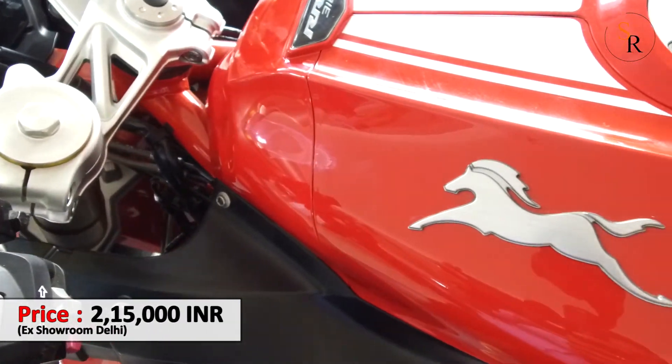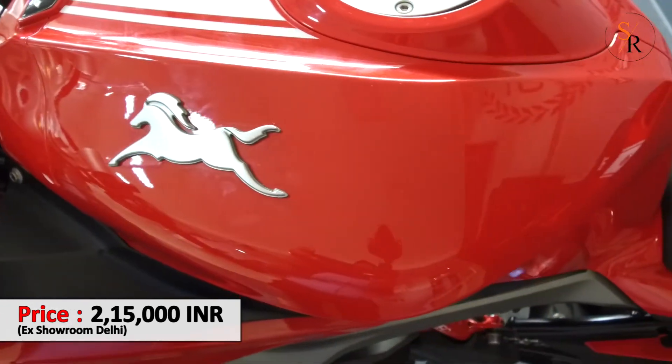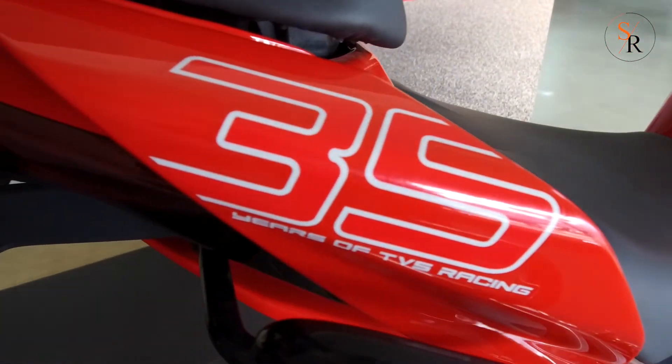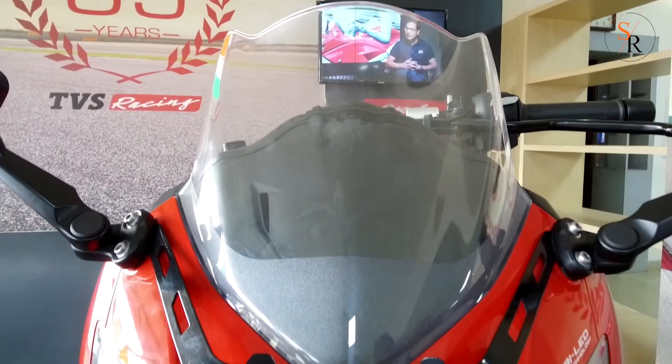Clearly speaking, in terms of performance the Apache RR310 is great, and in terms of build quality it's even better. If you are looking for an entry-level bike, you should try this at least once before making up your mind for any other bike.